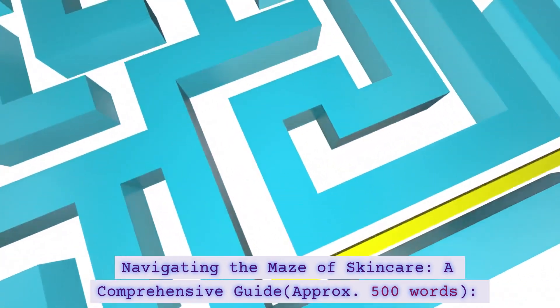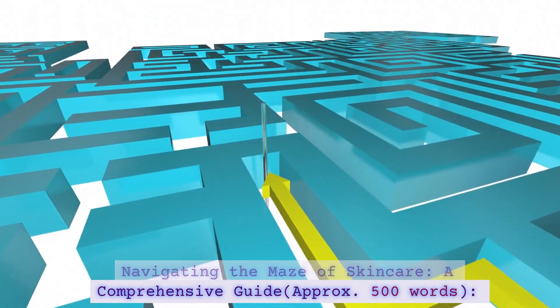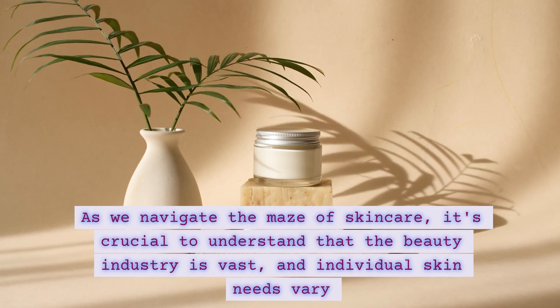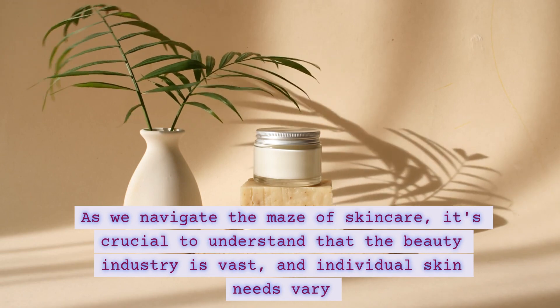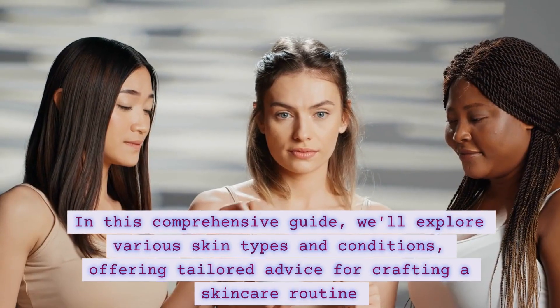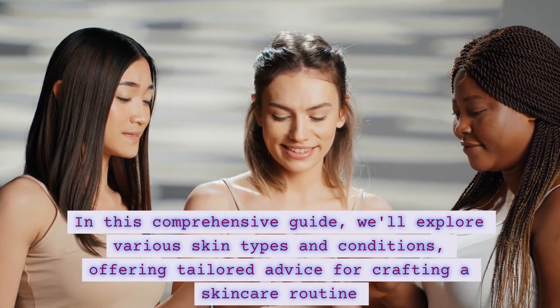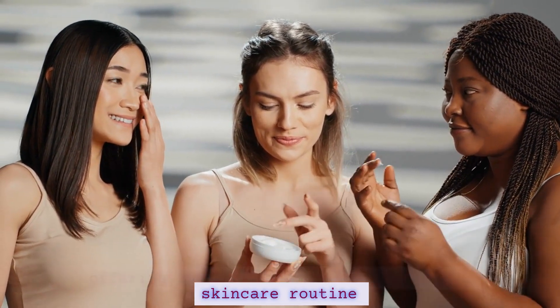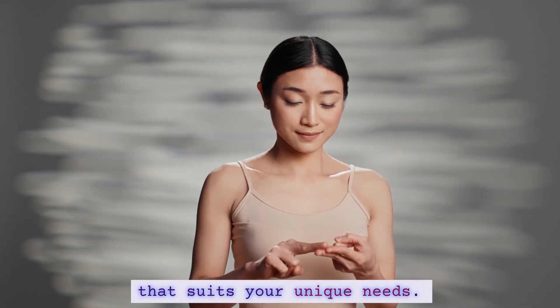Navigating the Maze of Skincare — A Comprehensive Guide. As we navigate the maze of skincare, it's crucial to understand that the beauty industry is vast and individual skin needs vary. In this comprehensive guide, we'll explore various skin types and conditions, offering tailored advice for crafting a skincare routine that suits your unique needs.